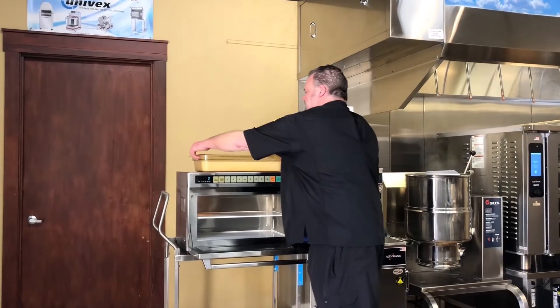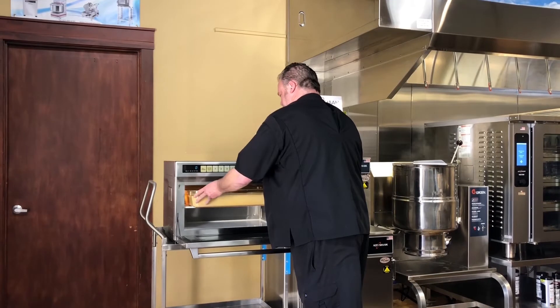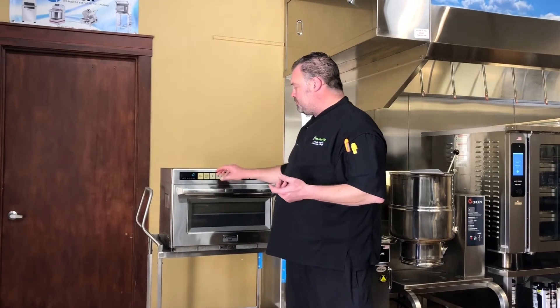One of the many features about this that I really like is I've got two shelves that I can double my capacity to prep and cook. It's also fully programmable, so whatever items you have, you can actually build your own programs.